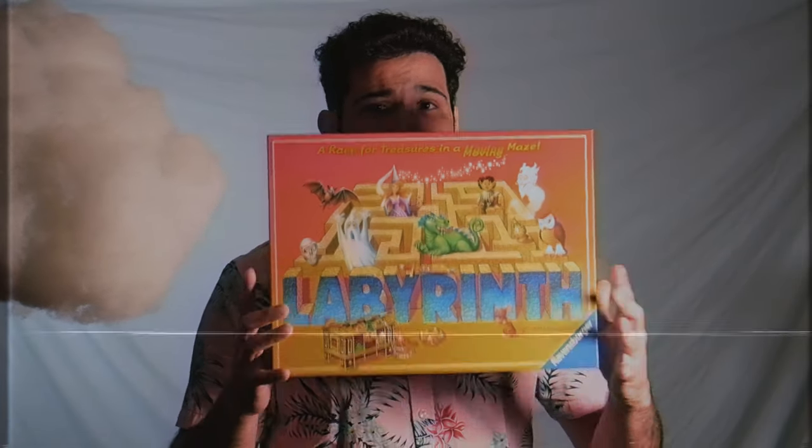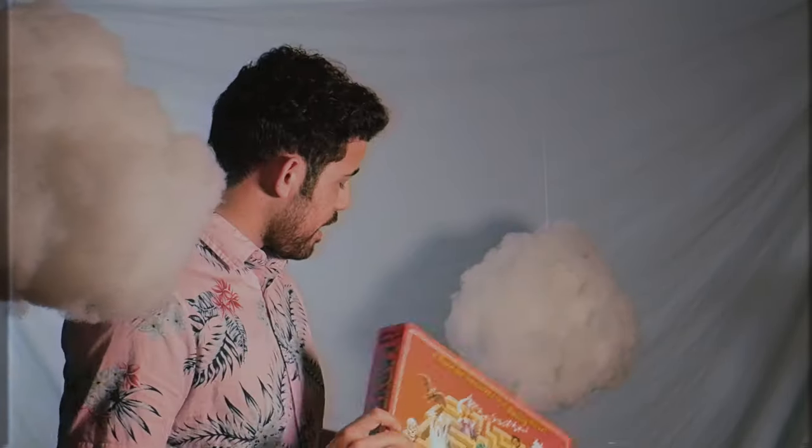Welcome to Tabletop Island! I'm Bernardo, your host, and today we're gonna be talking about the vintage board game, Labyrinth! This is a game by Ravensburger, so this has been around since 1986. That was when the first one came out, and this game is super unique, and honestly one of the few vintage board games I'm gonna review that you can still kind of find in print.